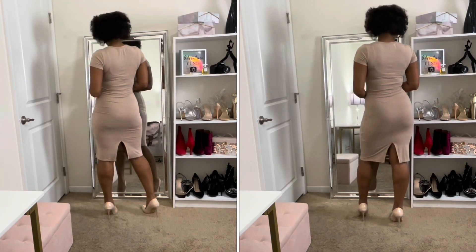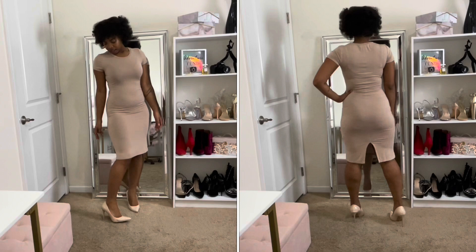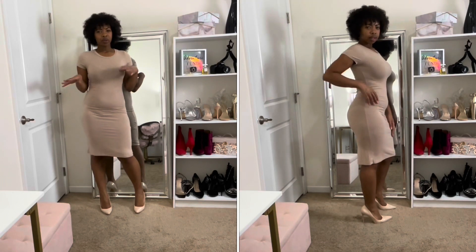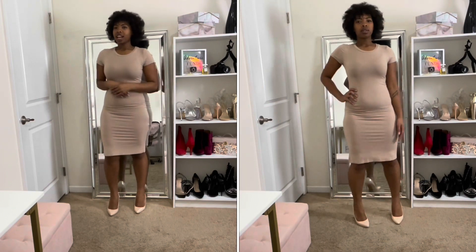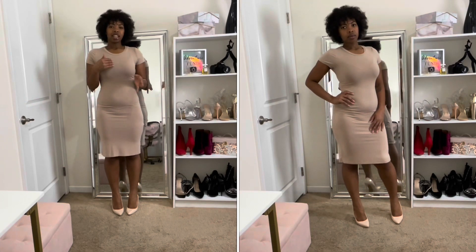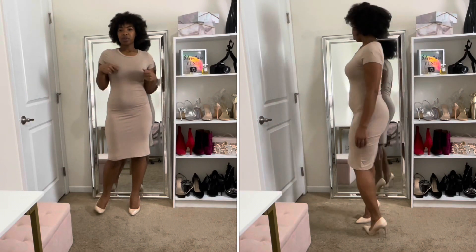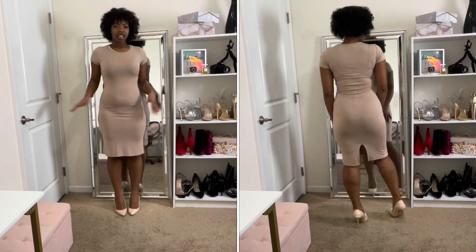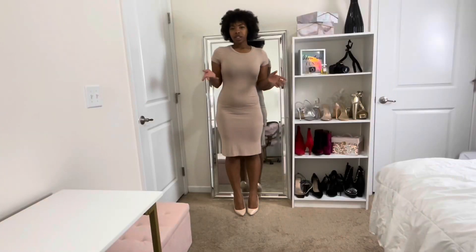Next is this bodycon beige or tan dress — it's short sleeve, knee length, and has a slit in the back. I paired it with some nude pumps I got from Charlotte Russe. Most of my dresses are from Charlotte Russe, Forever 21, Zara, H&M. I really like this one because it gives grown woman vibes — I'd wear this with a blazer for something professional or classy.